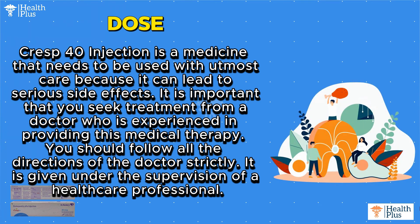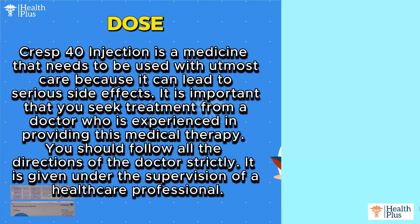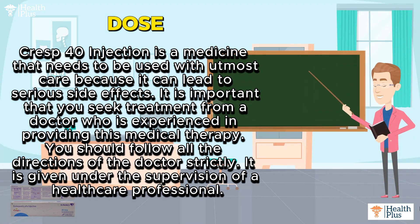You should follow all the directions of the doctor strictly. It is given under the supervision of a healthcare professional.